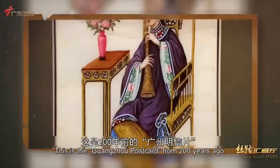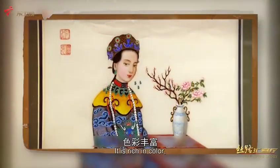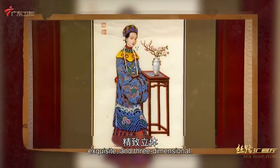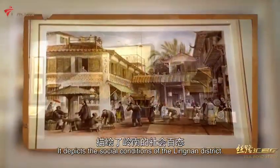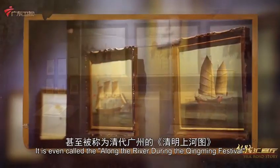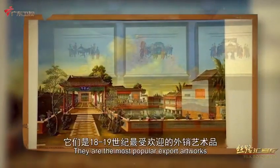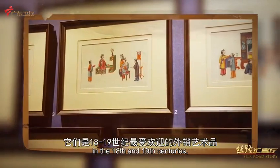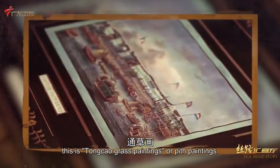This is the Guangzhou Postcard from 200 years ago. It is rich in color, exquisite, and three-dimensional. It depicts the social conditions of the Lingnan District, and is even called the 'Along the River During the Qingming Festival' of Guangzhou during the Qing Dynasty. They are the most popular export artworks of the 18th and 19th centuries. This is Tongtao Painting, or Pith Painting.